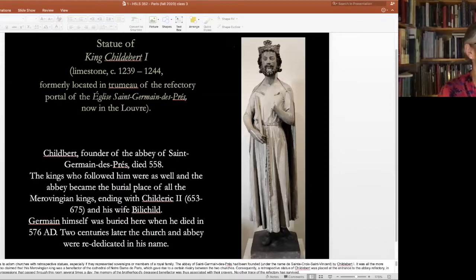What we're looking at here is a statue of King Childebert in limestone, now in the Louvre Museum. It used to stand between the two front doors of the refectory — the dining hall of the abbey — as a trumeau, a statue built between two front doors. Childebert founded the abbey in the 500s, making this early church. He was one of the first Merovingian kings who converted to Christianity and supported it emphatically, and this was just one of the churches and abbeys he helped to support.